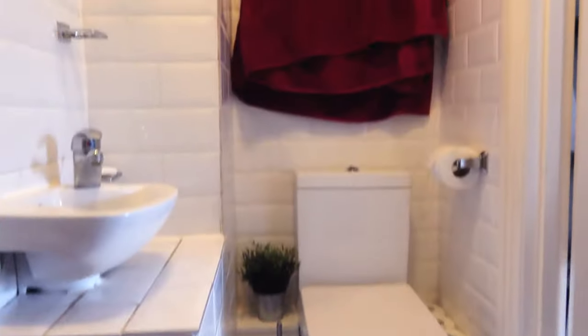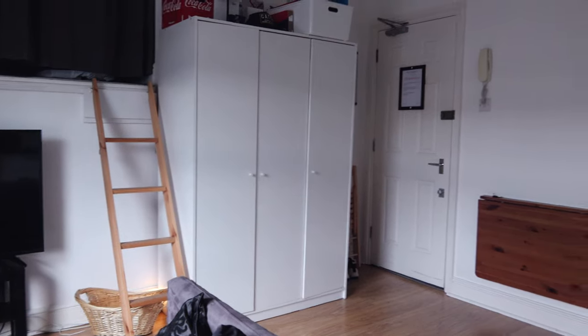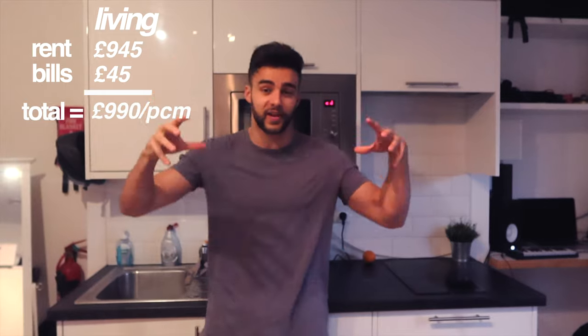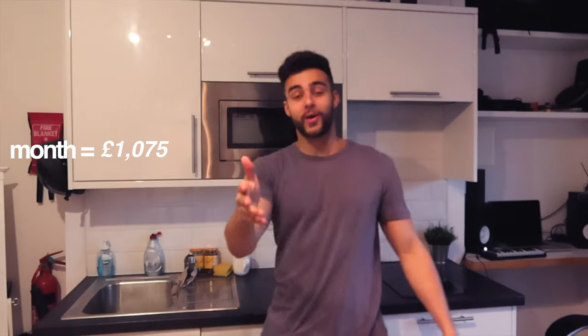Let's go to a little cost breakdown of how much I pay for this flat. Living in Kensington you are paying for location — you can get a lot more for your money if you move a bit further out of London. My rent costs 945 pounds, bills on top of that are an extra 45 pounds — so that comes to 990 pounds per month. Council tax on top of that is approximately 60 pounds a month, and internet is about 25 pounds per month. That brings me to a grand total of about 1,075 pounds to live here.